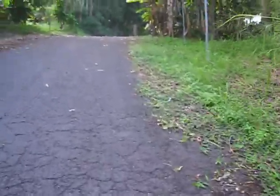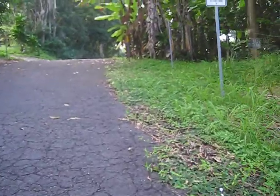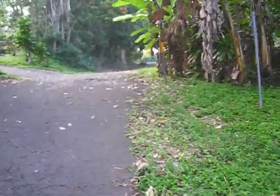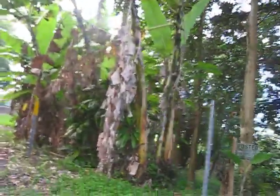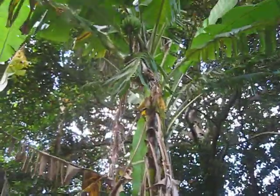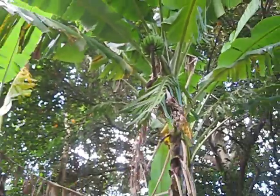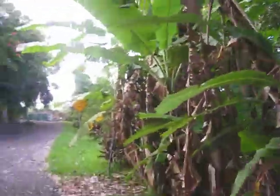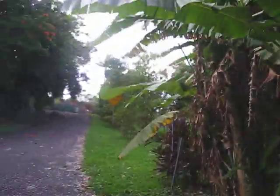This is obviously the green side of the island, which rains tons, and the Kona side doesn't get much rain at all — a lot more touristy over there. Right there are banana trees, and if you look up, there are bananas growing back there. The funny thing with bananas is they grow upwards towards the sky. Kind of cool.